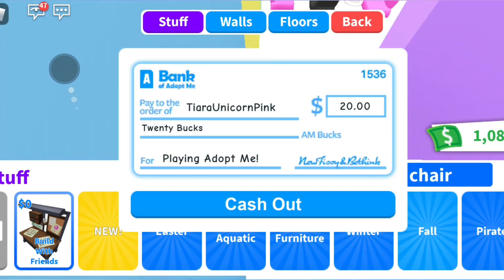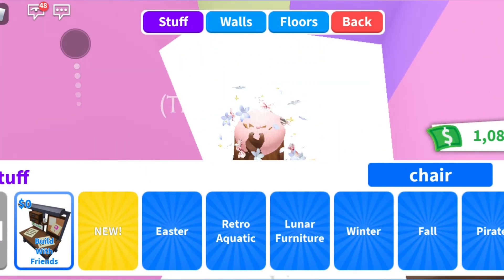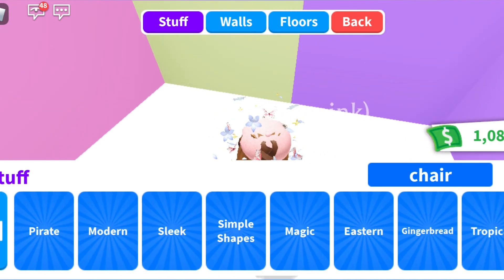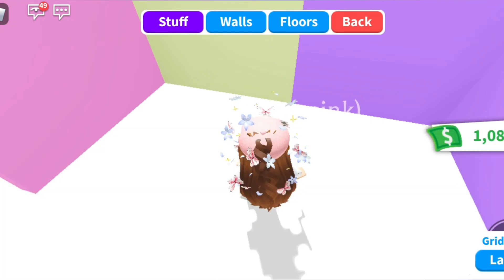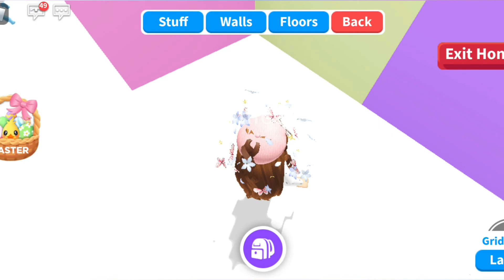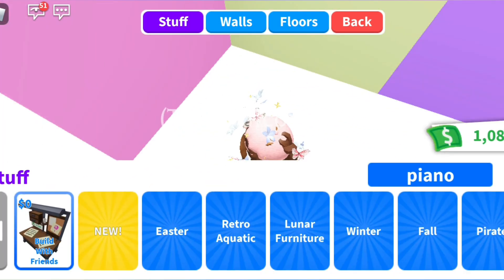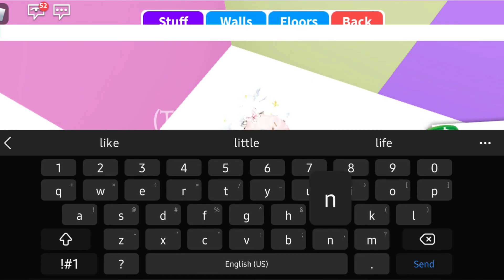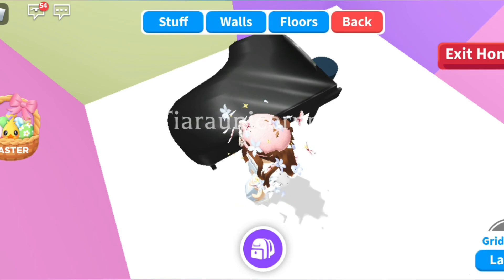Now let's go over here and buy a piano. Where's the piano? We got it, we got the piano!